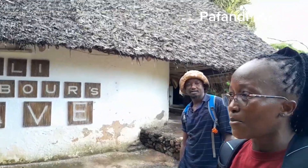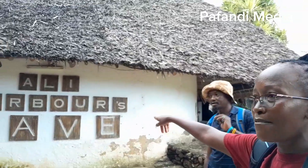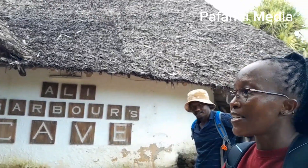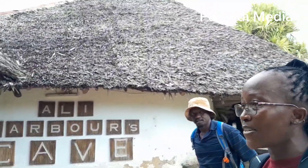Hello everybody, welcome again to my YouTube channel. In today's video I'm right here at the Alibaba's Cave in Diani. I do not know what is inside there — that is why I'm right here. In my previous videos I promised you that I'm going to bring you exclusive content from this area. I never knew something like this existed.